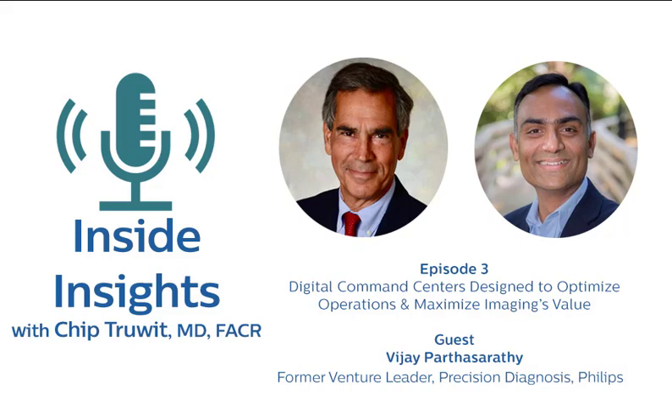Thank you, Dr. Truett. It's an honor to be here, and thank you for the opportunity to share my thoughts. Certainly an exciting proposition for us — for precision diagnosis, for Philips overall, and for our team — really because it has the potential to address some of the top pain points that our imaging customers are currently facing around labor and operations, things that have been accentuated by the COVID crisis.